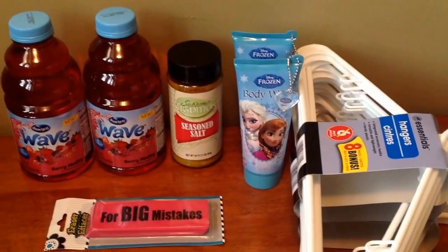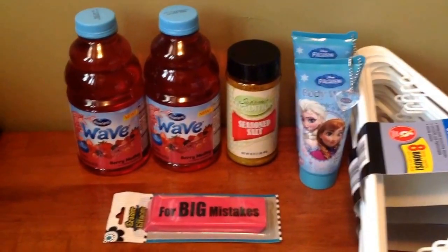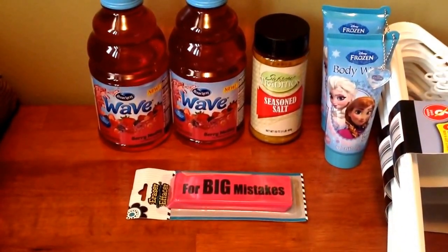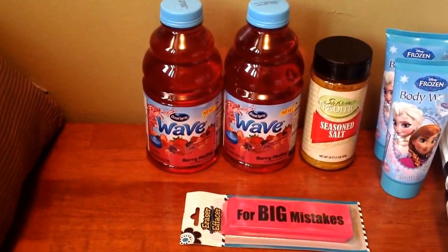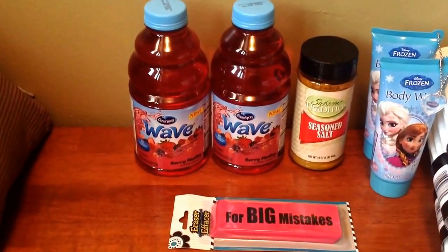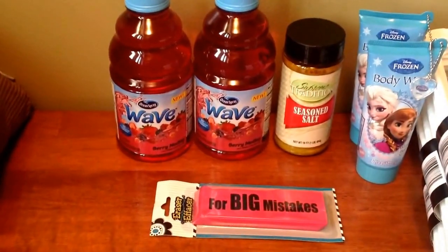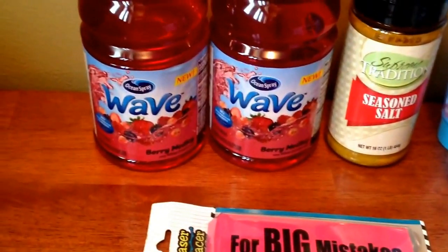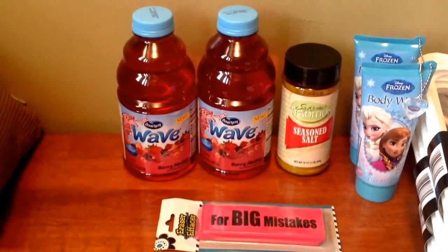One she's using right now and then I have two more to put in the stockpile. And then I went ahead and picked up some more seasoning salt — this is pretty good for a dollar and it's a big jar. And then I picked up two Ocean Spray juices called the Wave Berry Medley. I went ahead and picked two of those up. I can't see the size but it's a pretty decent size, so four dollars was worth it.